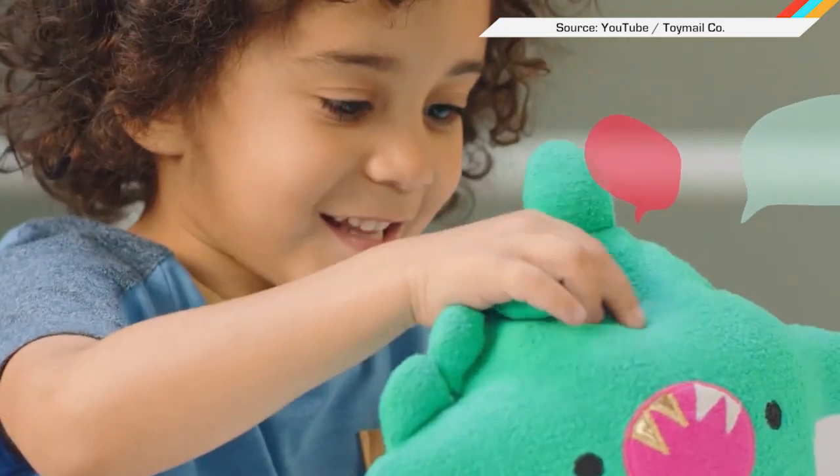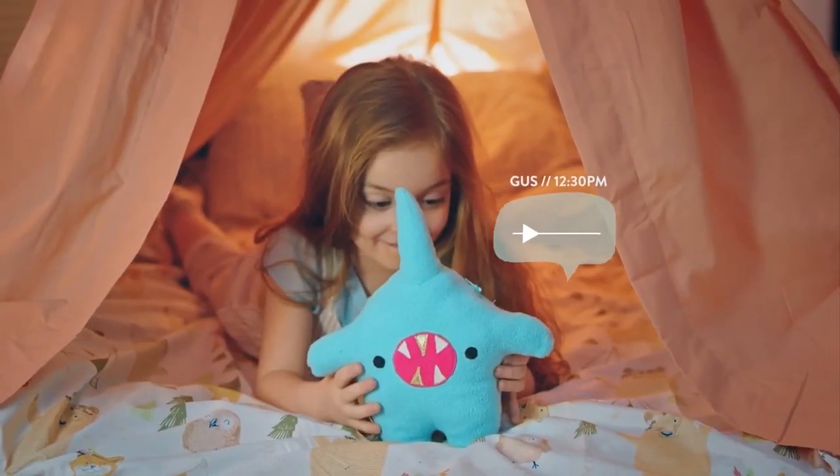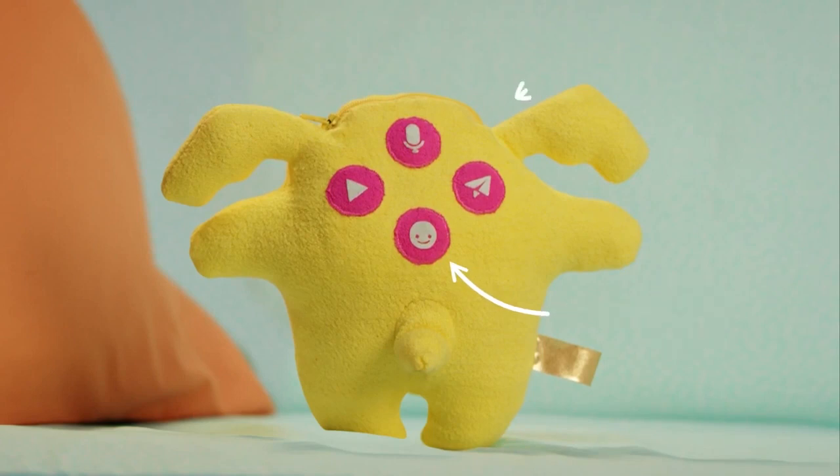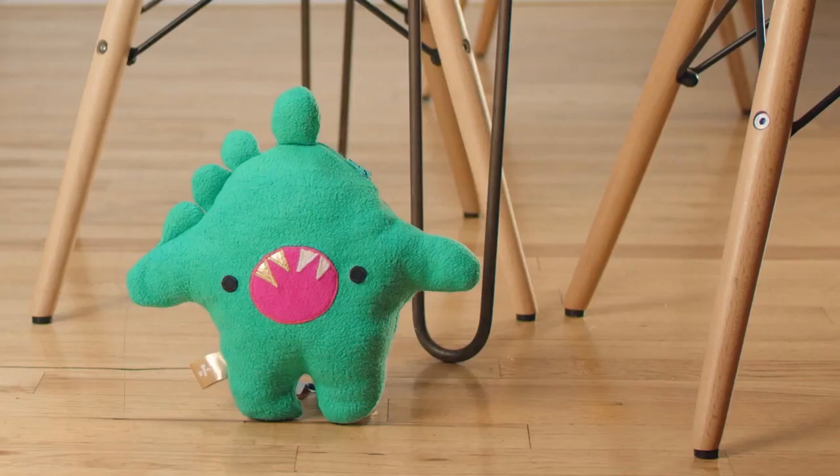The Toy Mail Talkie lets you send voice messages with kids for two-way messaging, all in one plush-faced monster — appropriate packaging for all the feels today's kids will one day have for the implants in their brains.